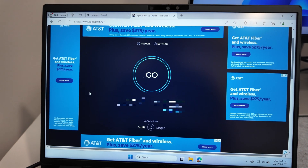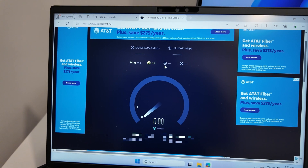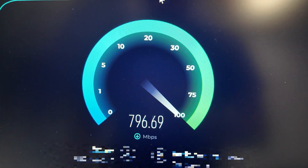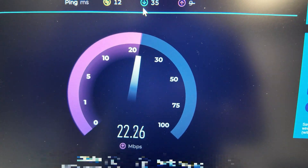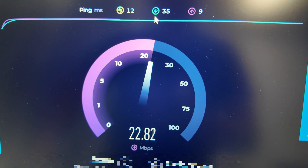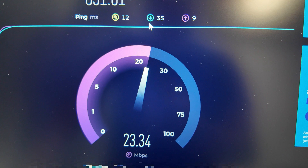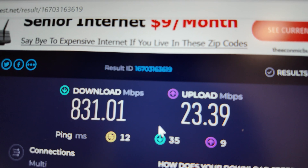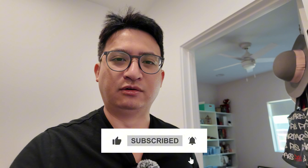Alright guys, everything is hooked up. We're gonna do a test — let's hit go. There you go, boys. My in-laws have a gigabit connection. Even though it downloads fast, I'm really disappointed by Comcast's upload speeds — I hope they change that soon. But as you can see, this is much better than Wi-Fi, and unless the internet drops completely, I don't have to worry about any of my calls dropping anymore. That's how you run temporary internet to another structure.